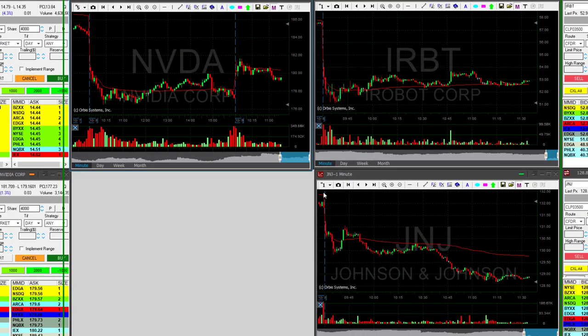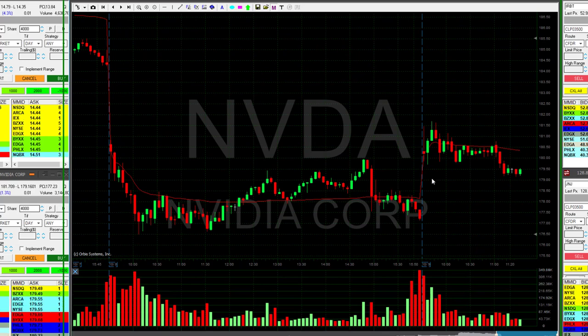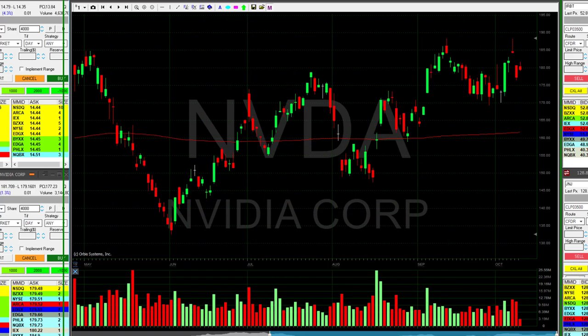Then we had NVIDIA for long, which failed. A quick reminder: the daily looks very good for long. It did touch a new high recently, just two days ago, and right now it's trying to figure out where to go, so that looks like it's probably going to continue higher.